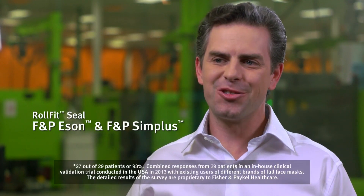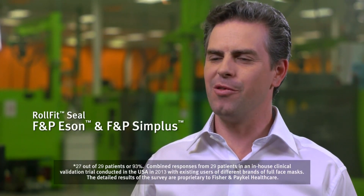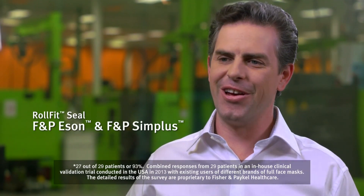Integrated stability panels improve seal performance while the advanced air diffuser minimises noise and draft. Of the patients who used the Simplus in our trial, over 90% reported the overall seal performance was good or very good.